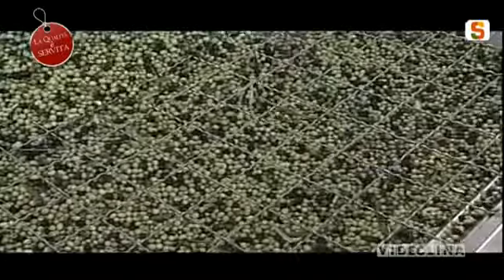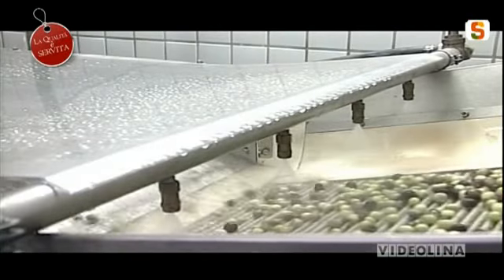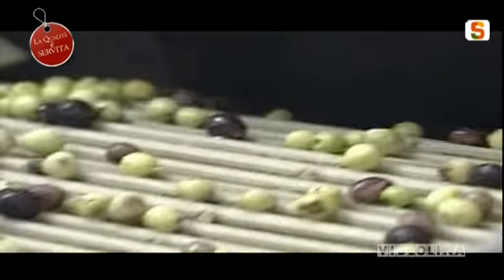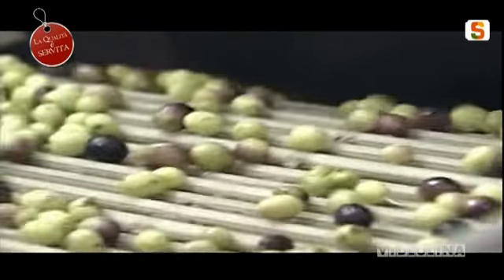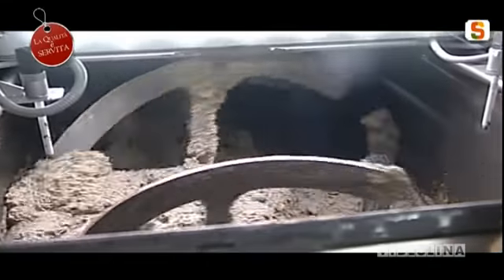Per evitare che il prodotto si surriscaldi e inizi la fermentazione. Una volta che le olive entrano in frantoio, prima vengono pulite dalle foglie, vengono portate poi nella tramoggia e avviate nella lavatrice. Da lì, tramite il frangitore, le olive vengono frante e inviate nelle gramole. A livello di temperatura lì deve essere bassissima, perché non vogliamo rovinare il prodotto: una volta che l'olio viene riscaldato, stiamo già rovinando tutto.